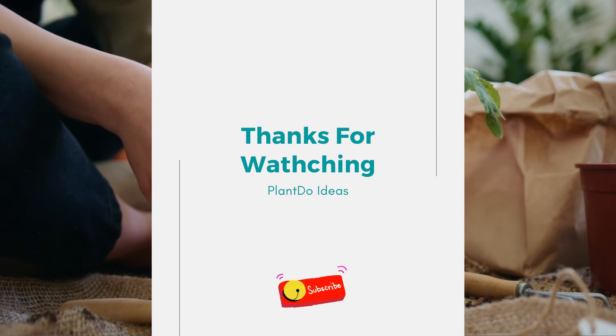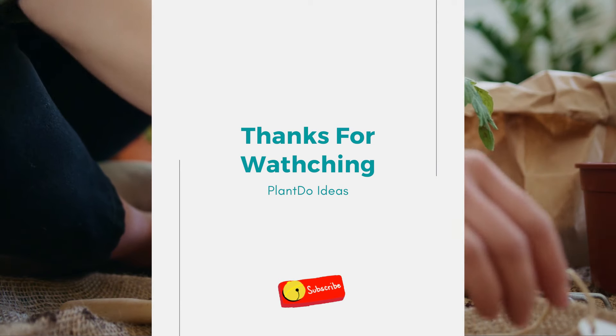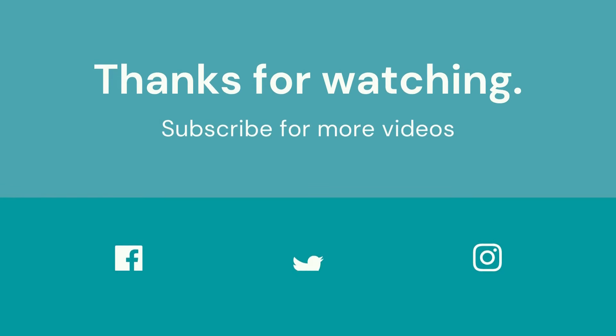Don't forget to like and subscribe to support our channel. Turn on the bell for more updated videos. See you in the next video!